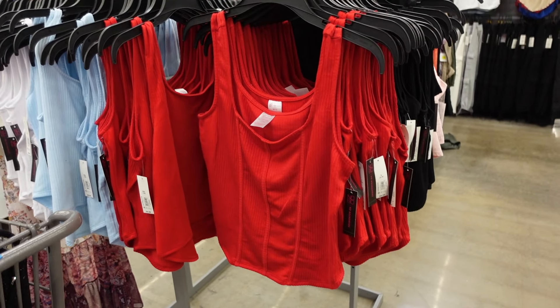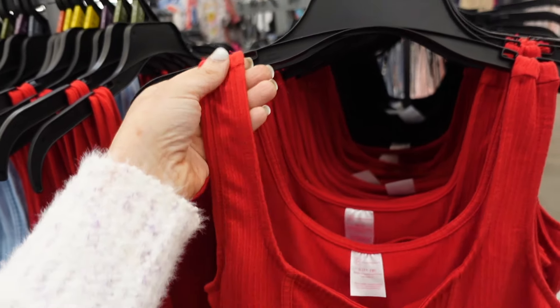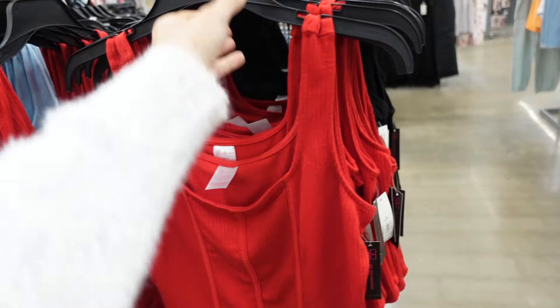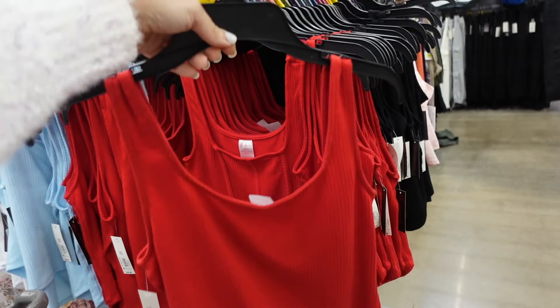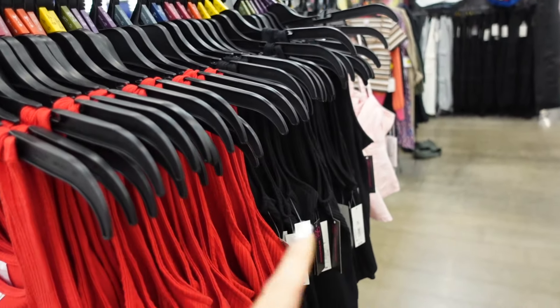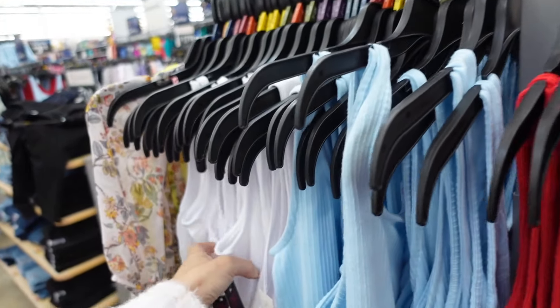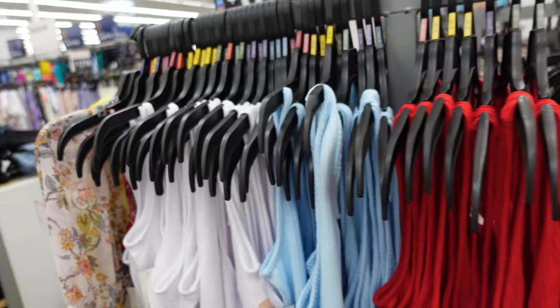Corset style tanks from No Boundaries. These are really nice and stretchy. They have the thicker strap, a little bit of a square neckline with the seaming through the front — really good length — and then the scoop in the back. In the red, also comes in solid black. They have baby blue and white. They are $8.98.